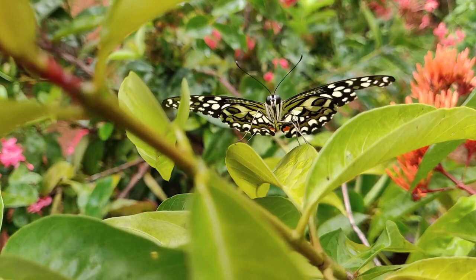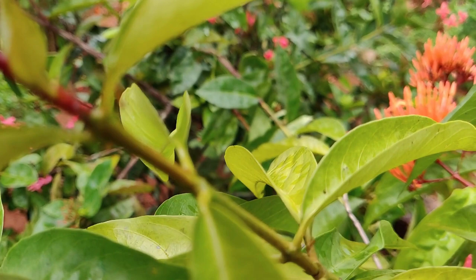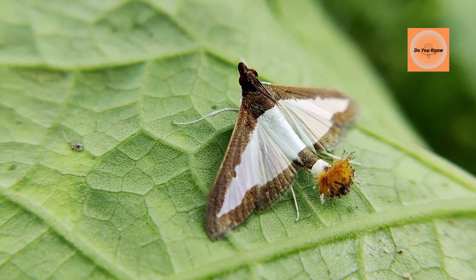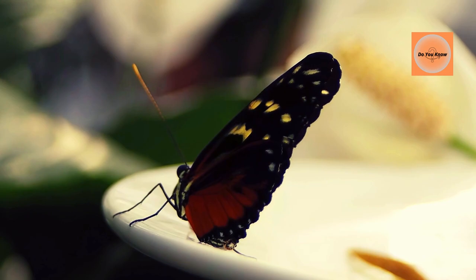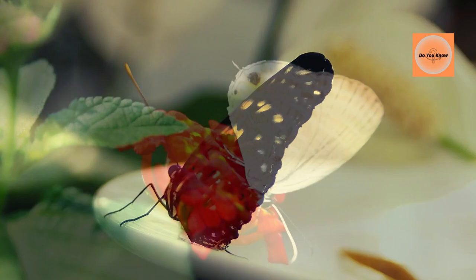Adult butterflies have four wings, not two. One of the most fascinating facts about butterflies is that they have four separate wings instead of two. The butterfly's four wings move up and down in flight thanks to its powerful flight muscles. Butterfly wings have scales, which are tiny hairs that overlap and give them shape and distinctive color patterns. These color forms are structural and pigmented. Pigmented colors are intense, inky, and defined.